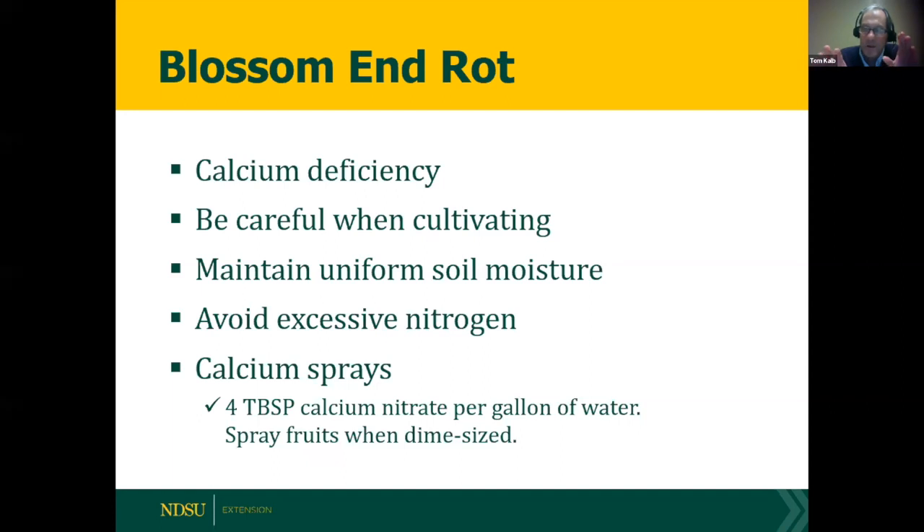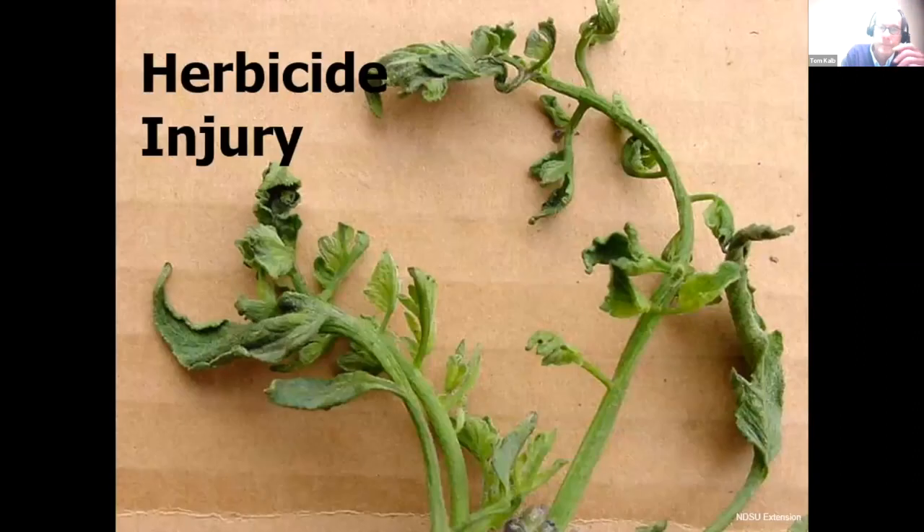Avoid too much nitrogen because leaves and fruits compete for calcium — lush plants with lots of leaves will steal calcium from the fruits. That's why I only fertilize after fruits are set, unless plants look pale. Calcium spray may help sometimes but isn't reliable; if you try it, spray dime-sized fruits directly with about four tablespoons of calcium nitrate per gallon of water. The first fruit cluster is most likely to get blossom end rot, so remove any affected green tomatoes.